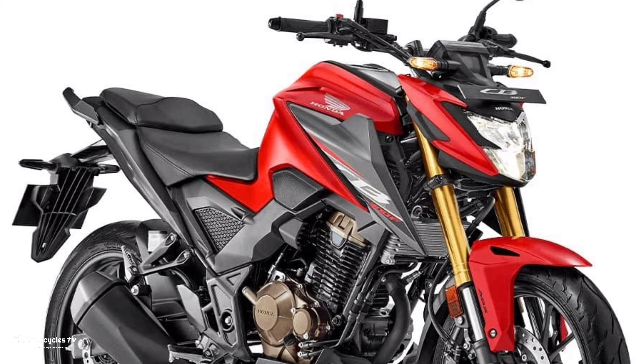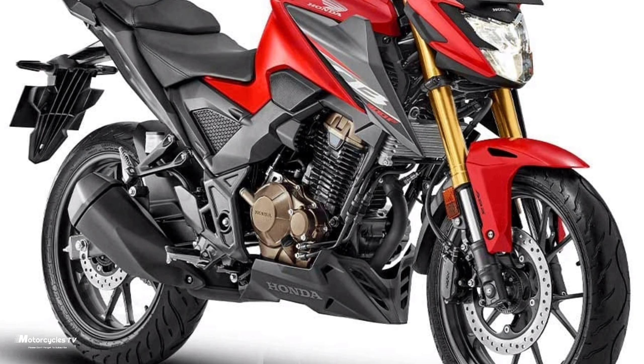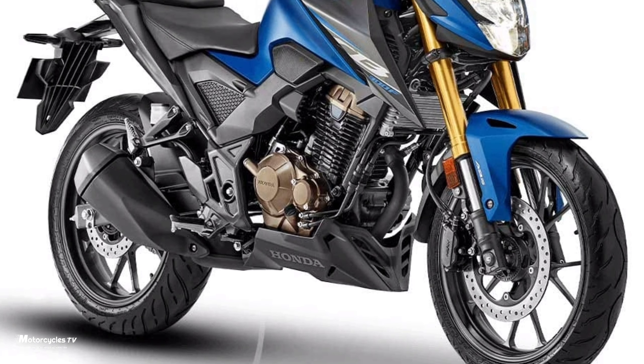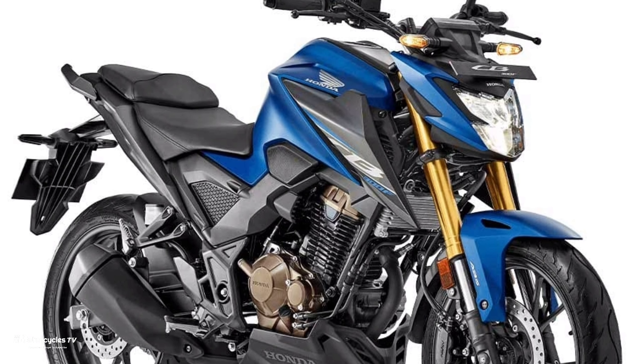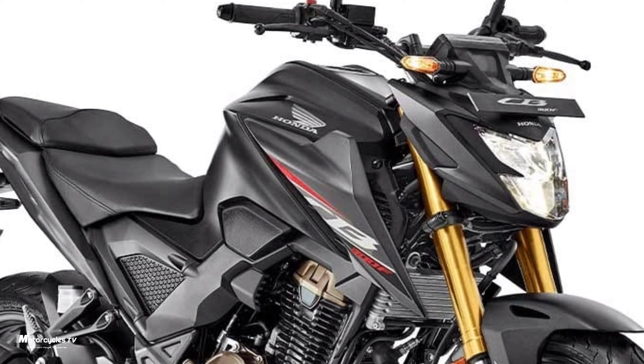It's a very beautiful motorcycle. There is red color, like you see in my video, blue color — it's a very beautiful motorcycle — and another one, gray color. So a fantastic motorcycle, that popular sport motorcycle made in India.